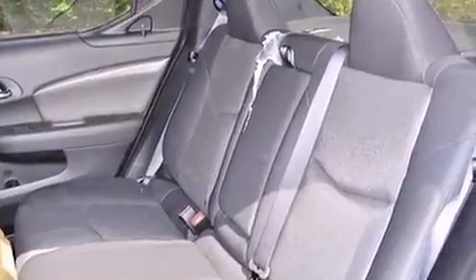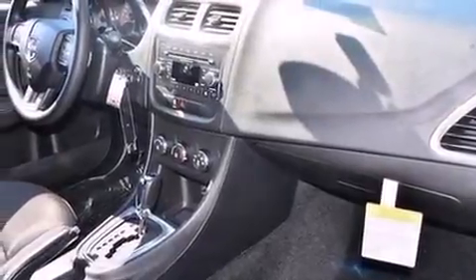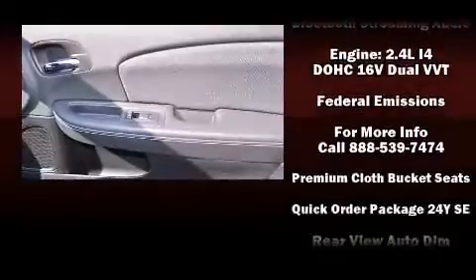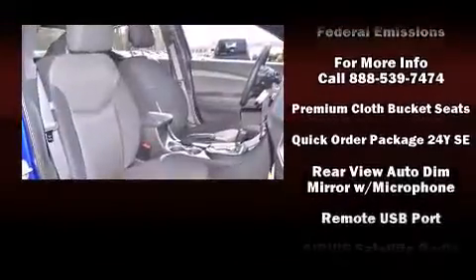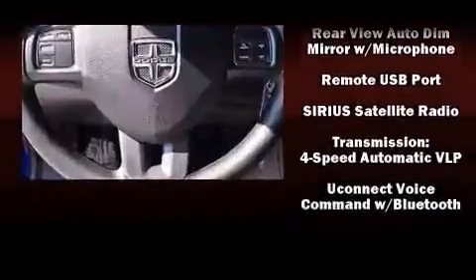Dodge ensures the safety and security of its passengers with equipment such as head curtain airbags, traction control, anti-whiplash front head restraints, a panic alarm, and four-wheel disc brakes with ABS. Brake assist technology provides extra pressure when applying the brakes.